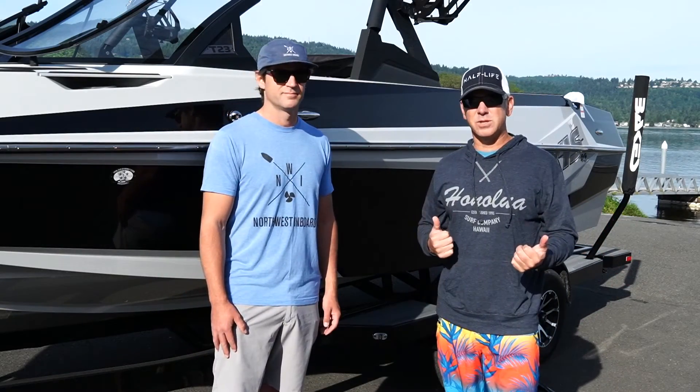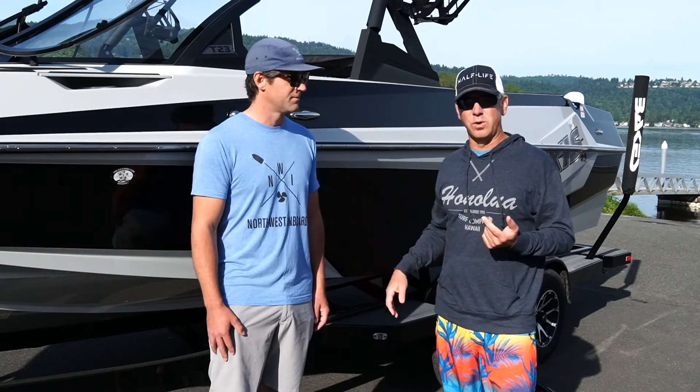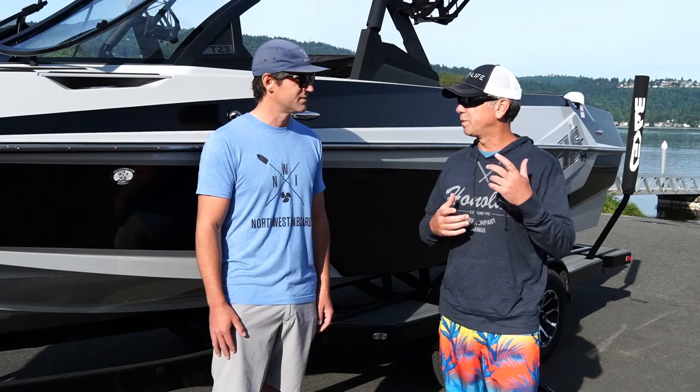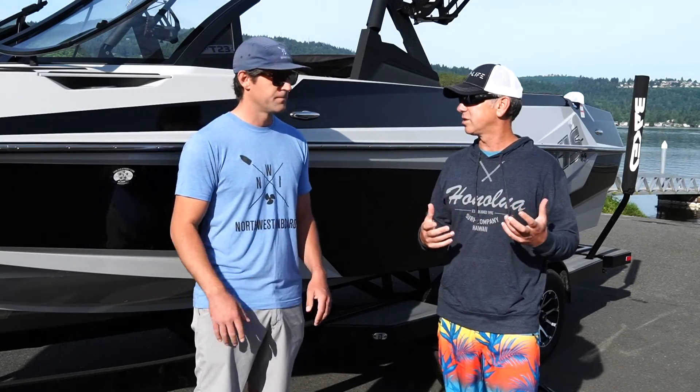Here on the shores of Lake Sammamish with Darren Lamont. Darren owns Northwest Inboard — they sell Super Moomba and AXS boats. I've been looking at AXS for a while. I saw AXS come on the scene in recent years. What is the difference between this and a Malibu? I've always known Malibu.